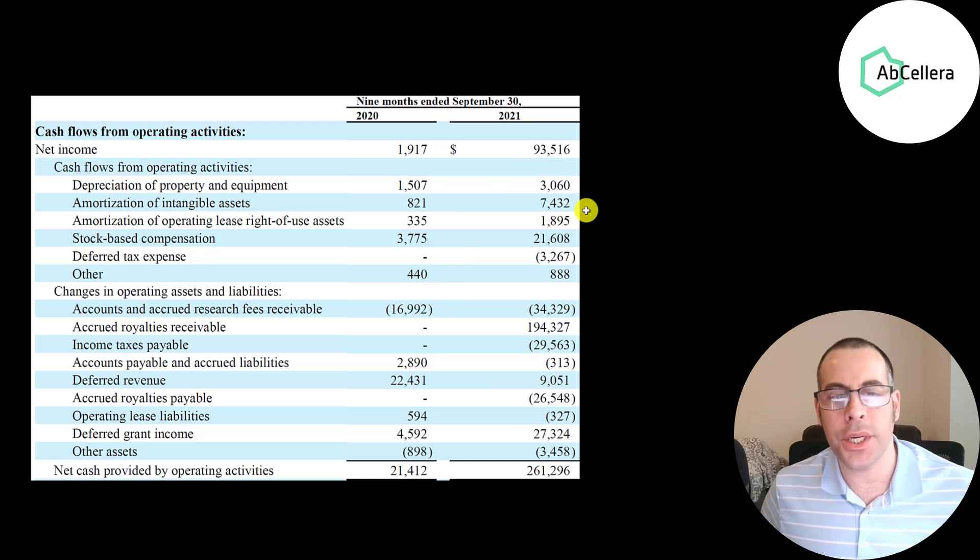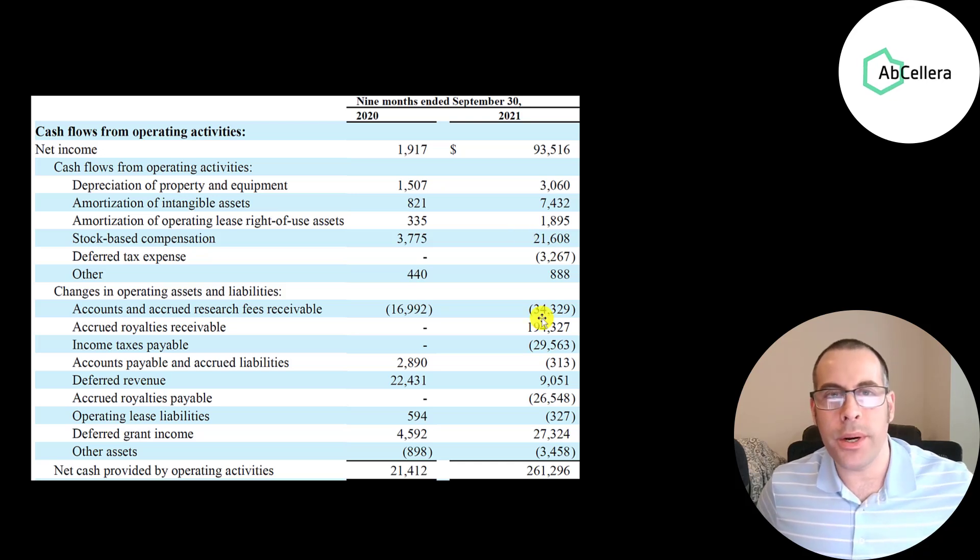This is their cash flow from operations section from their most recent 10-Q — the first nine months of 2020 versus the first nine months of 2021. To calculate CFO, you start with net income, then add or subtract non-cash items from the income statement, then adjust for changes in working capital. They had a $94 million net gain in the first nine months of 2021. We add back $3 million depreciation, $7 million amortization, $22 million of stock-based compensation needed to attract quality staff, and a $194 million cash inflow from accrued royalties.